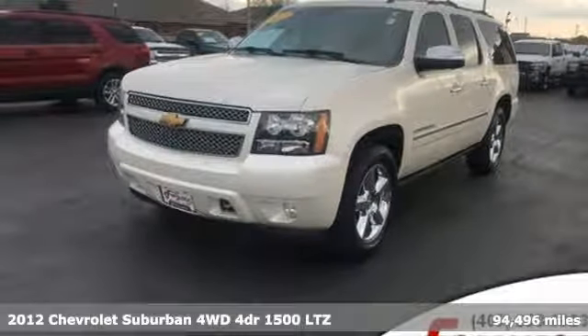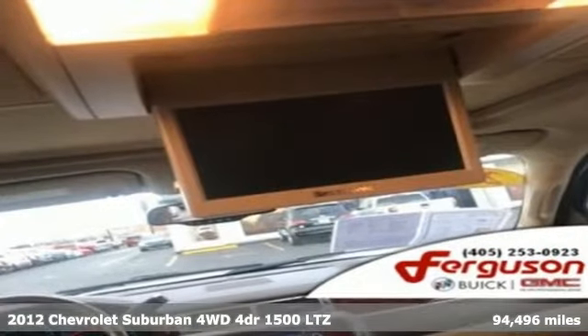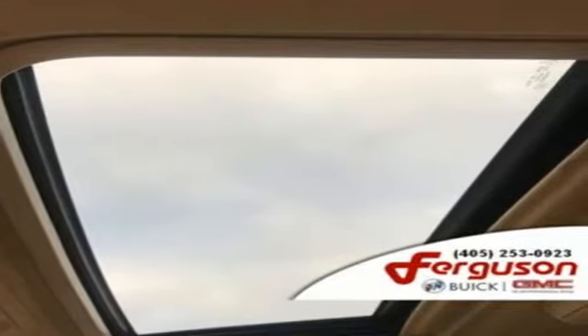Here's a 2012 Chevrolet Suburban. The Suburban has dominated the road since 1935. This model continues the tradition with the power, efficiency, and adaptability you'd expect.